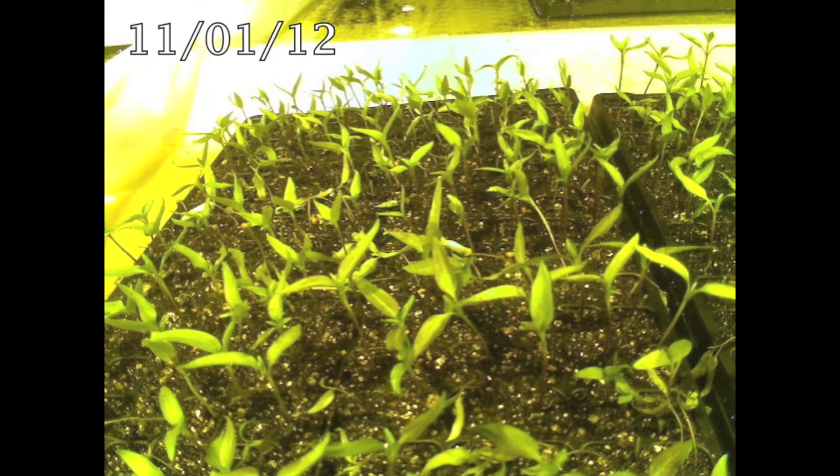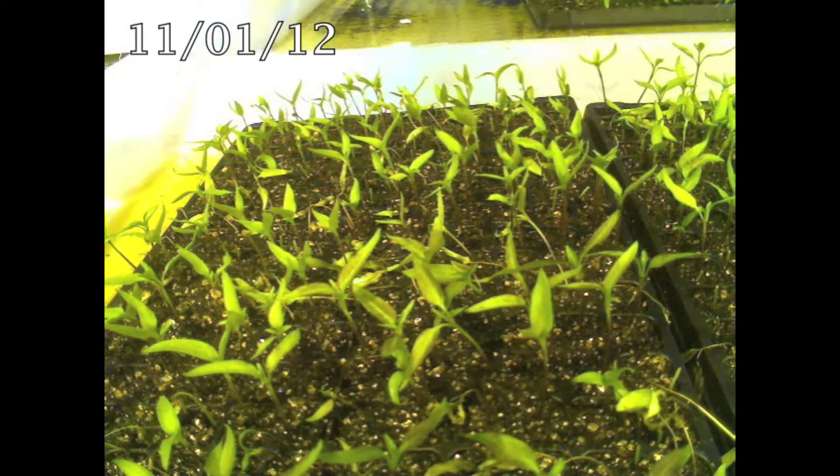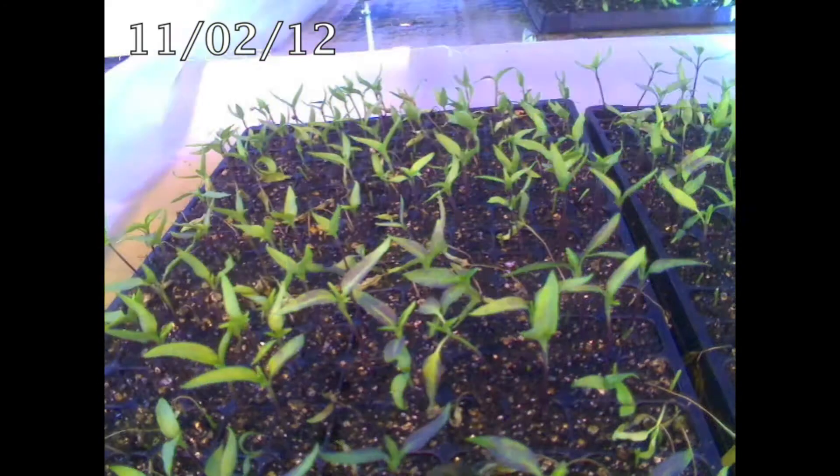Doctoral candidate Zeb Brayrig, under the direction of Allan Van Dynes, used 400 lines from four populations of peppers for the study. The effects of the pathogen on a flat of peppers is shown in this video over a period of six days.